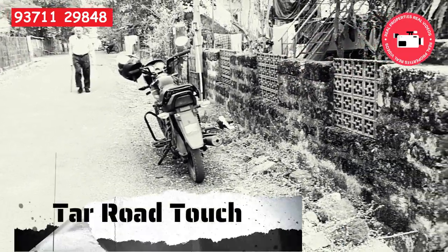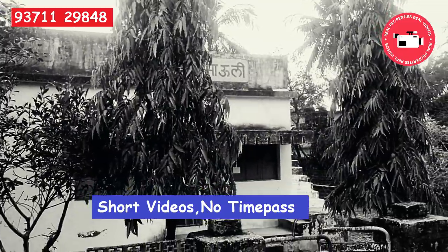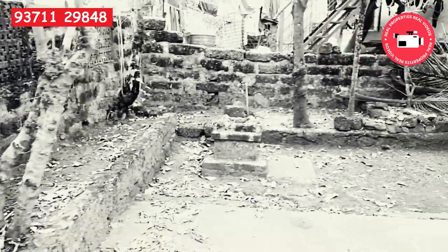This is the internal road in the layout and the small house of 800 square feet is built up on the plot of Tri Guntha.